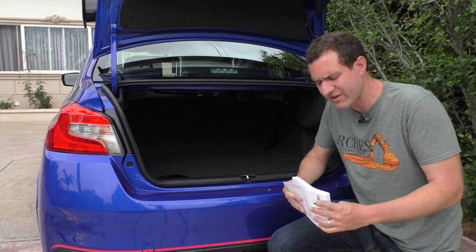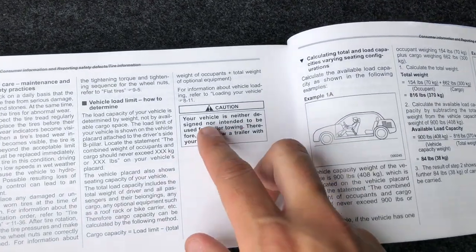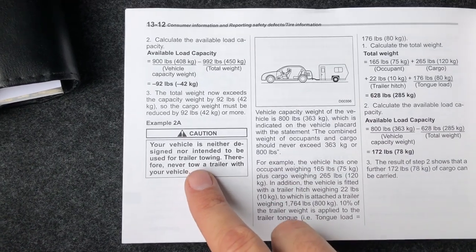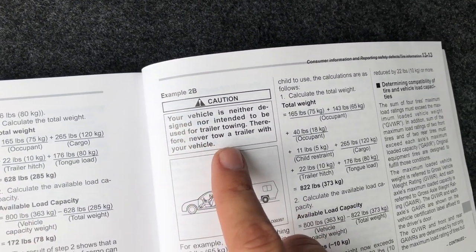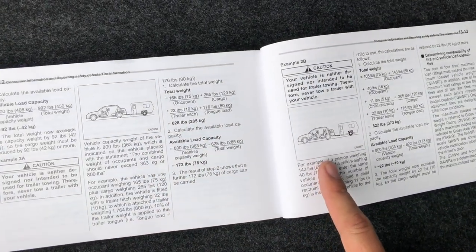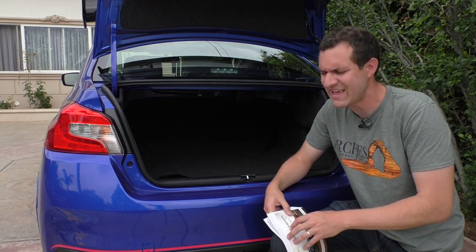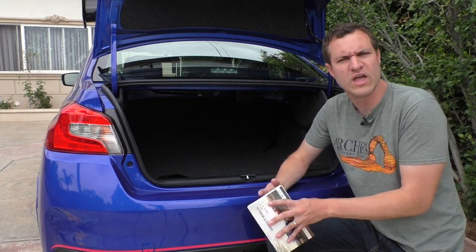Moving on to the owner's manual — it's absolutely massive. On page 13-10, there's a warning that says 'Caution: your vehicle is neither designed nor intended to be used for trailer towing. Therefore, never tow a trailer with your vehicle.' Then if you turn to page 13-12, it says the exact same thing. And then on page 13-13, the very next page, it says the same caution again. Okay, we get it — we're not supposed to tow a trailer with our STI. Or at least that's what I would think, if it didn't show a picture right after that warning label of a car towing a trailer. It's like if you tell your dog he can't have any of your steak, but then you leave the steak right there on the edge of the table — Subaru is just tempting us by showing us how cool it would be to tow with our STI.